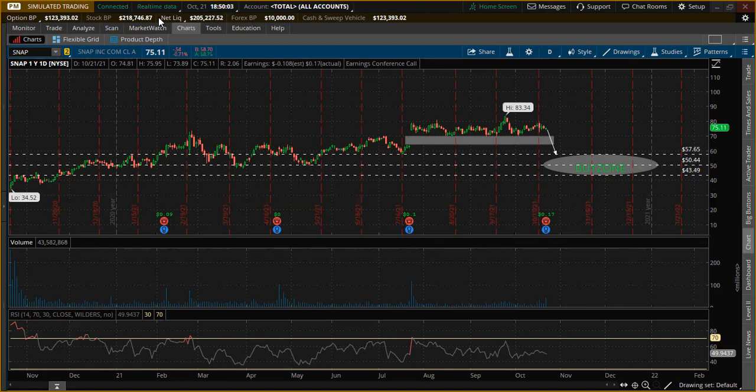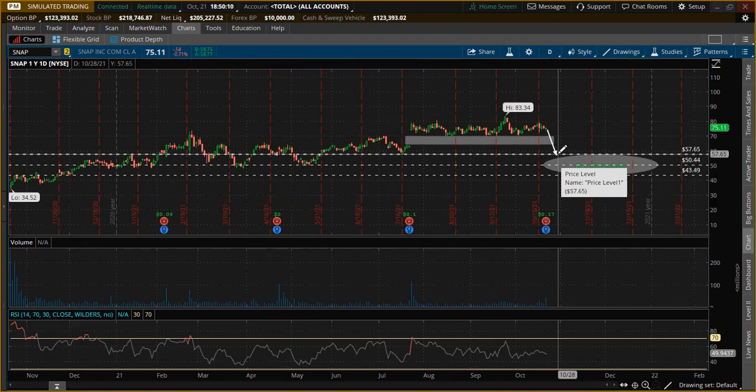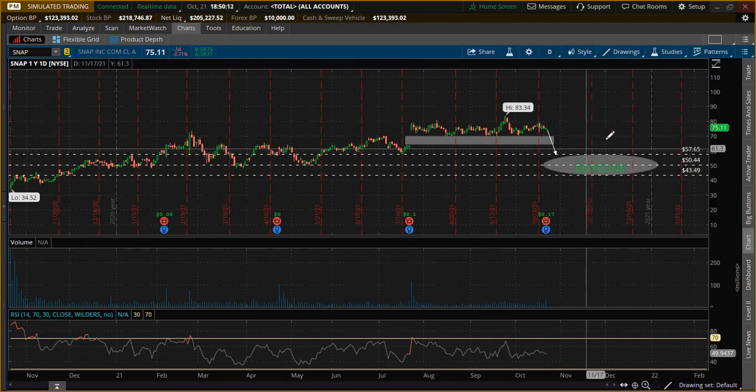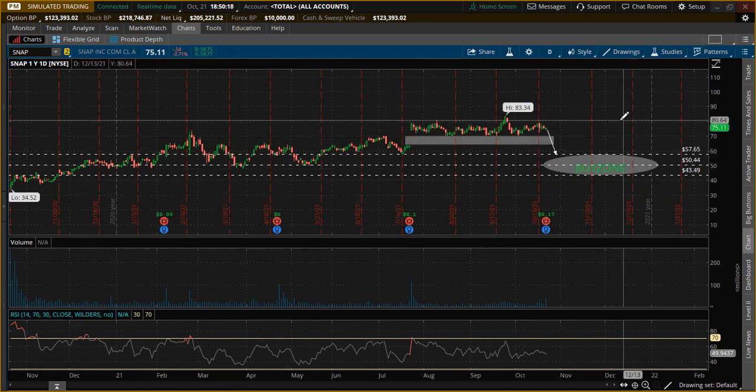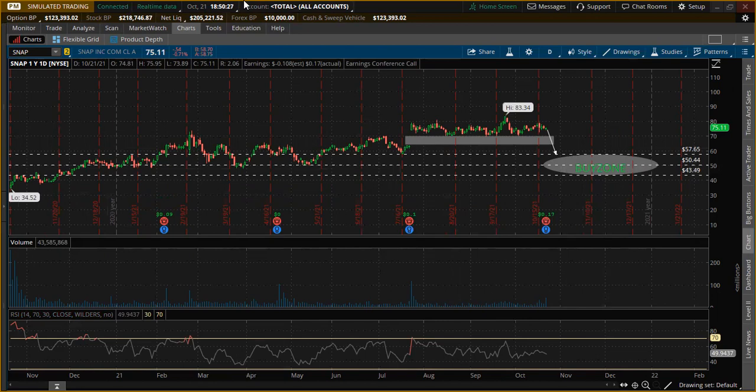Don't go all in right now — now is not the time. But we are entering my buy zone personally, so this is a good place to start grabbing some shares or some long call option contracts. Let me know what you think in the comments, thanks for watching, don't forget to like and subscribe, and join the Discord — the link is down below. Lots of great stuff going on in the Discord.